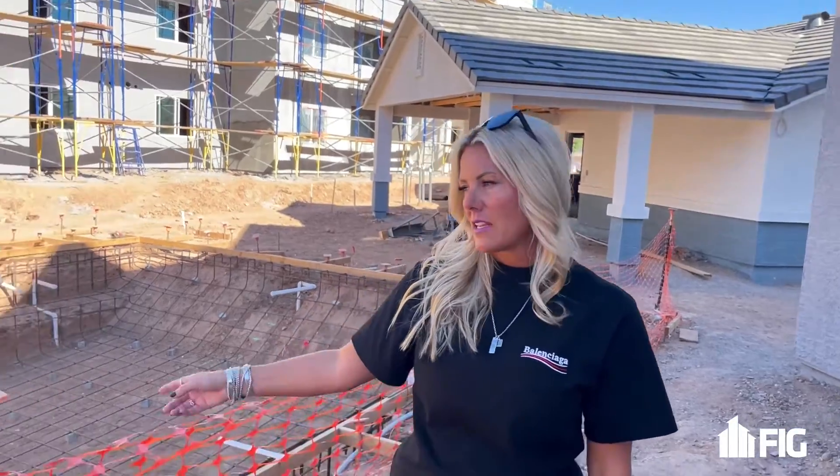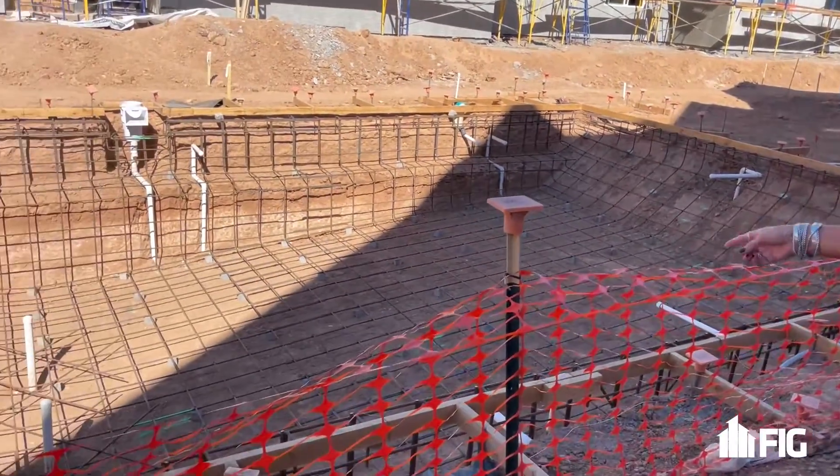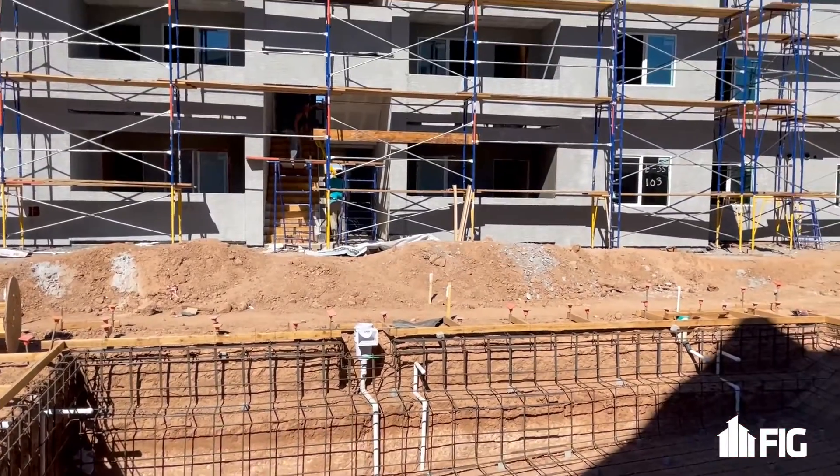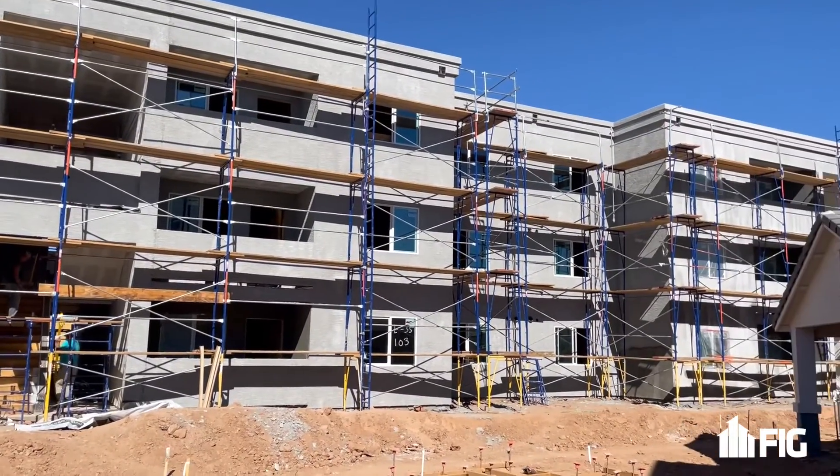Right behind me is the clubhouse that's under construction. Off to my right hand side they have the pool that they're getting ready to start on, and then we have some buildings that are under construction all throughout the project in different phases.